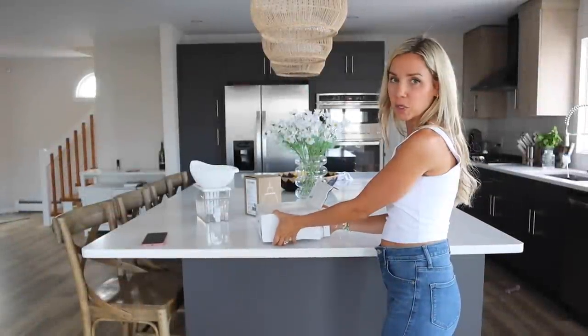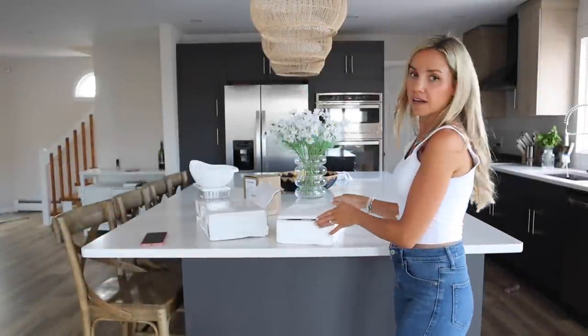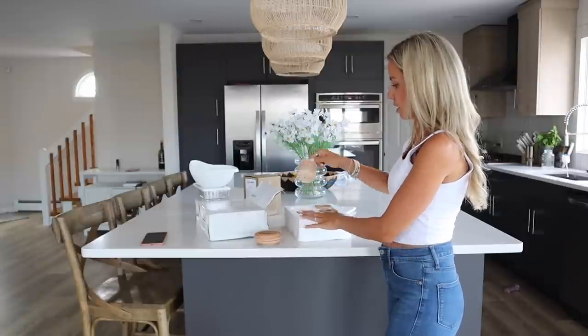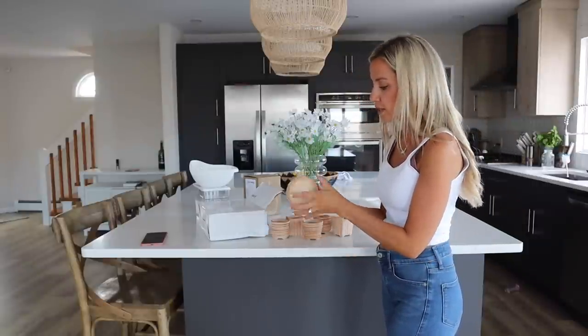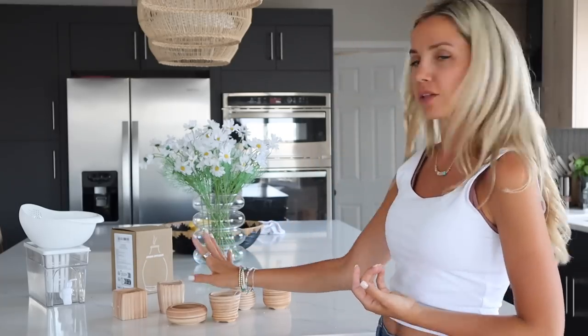This is a set of cute little ceramic pots. I can see these for a cute little herb garden, just as decor, or on your mantle. I think they'd be great for succulents. They all have a drainage hole at the bottom, have a nice ceramic feel, and there are six in a set.